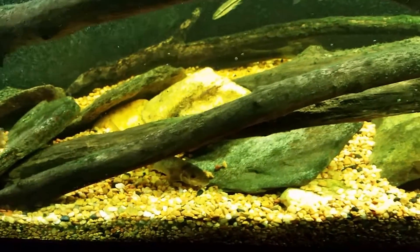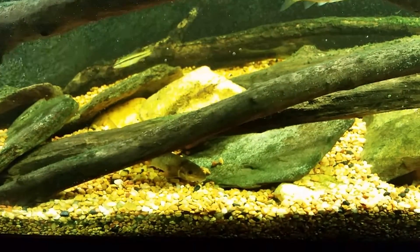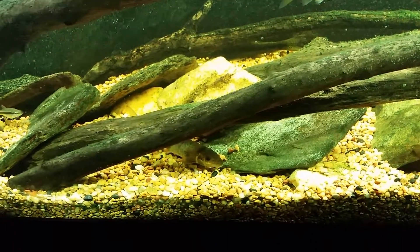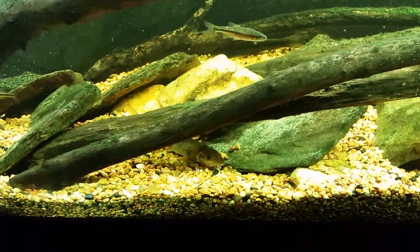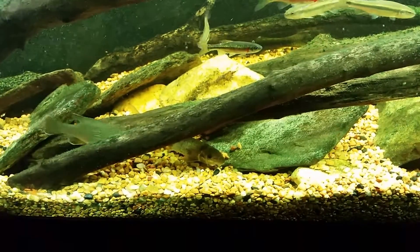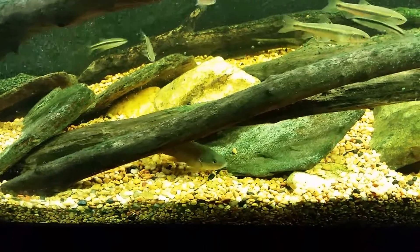Thanks for watching. Thanks again for correcting me and pointing out what that is. I always prefer accuracy over everything else, so always feel free to correct me if you think I've made a mistake — that never upsets or bothers me — and whenever I'm wrong I will certainly provide a correction.